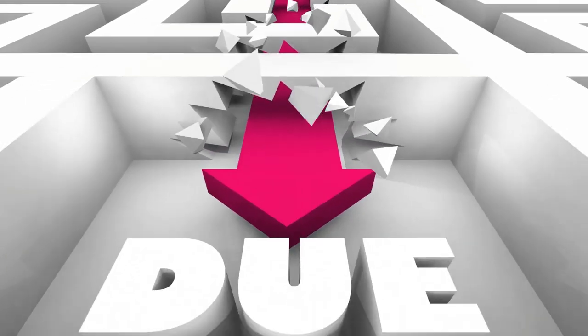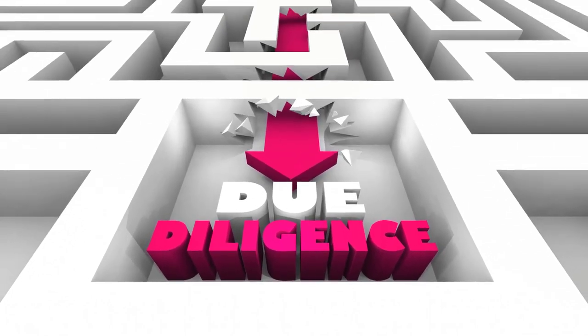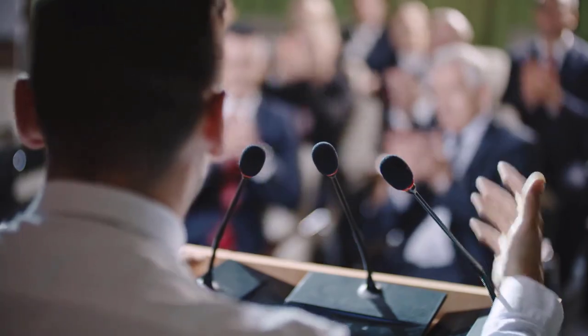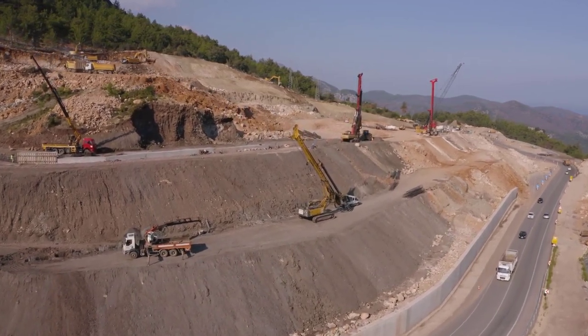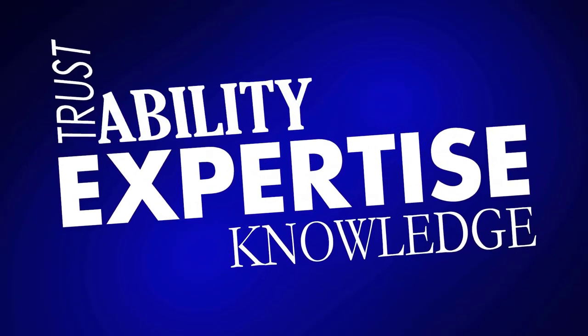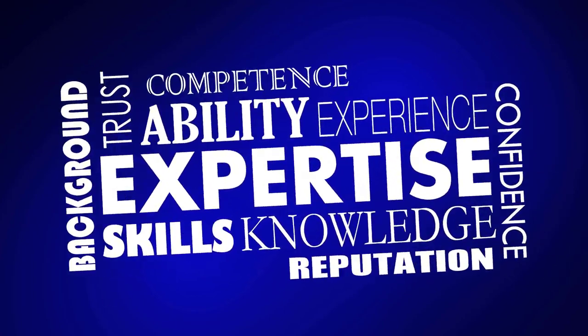The best way to find a quality junior miner is to learn about the company's projects by understanding the grade of the metal, how many tons are available, and where it is located. The mines need to be in a safe area with little political interference, accessible ideally by driving, with workers having access to water and power. Great Panther Mining is a junior miner.